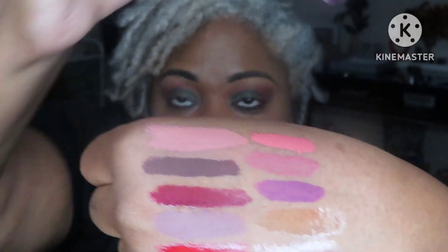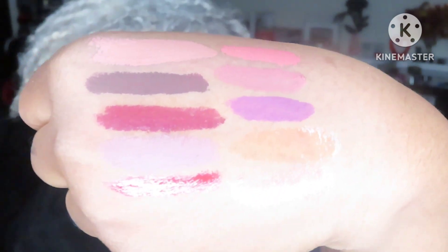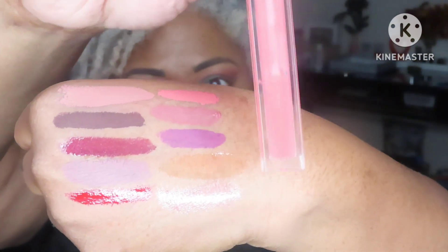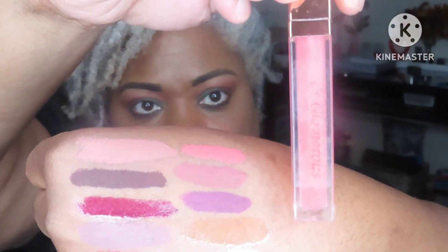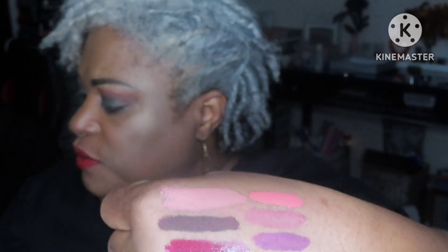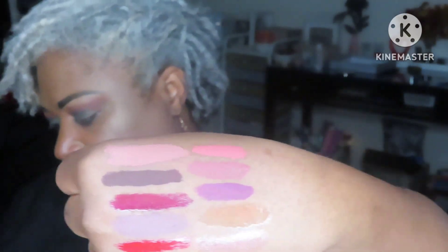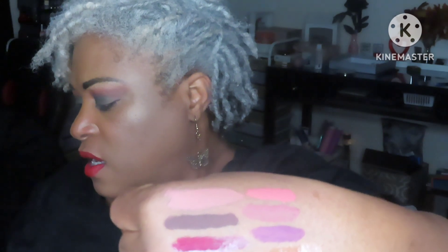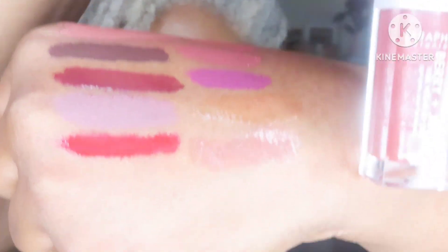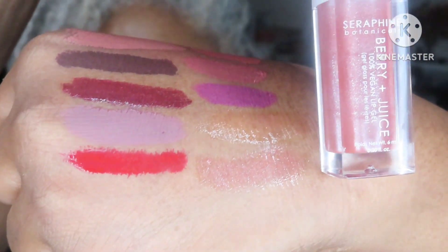Next is a collab with a really pretty purple in the shade Color Queen. Next is It's Glamorous — she used to have a YouTube channel and she made glosses; I purchased this from her. It's a clear-looking color with a little peach tint to it, but you can't really see it on my hand. The last one is Seraphine Berry and Juice Lip Gel in Berry Pretty — I also received it in an Ipsy, and that's that last color right there.